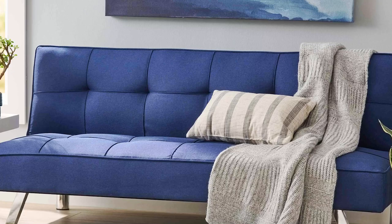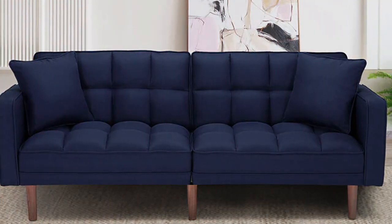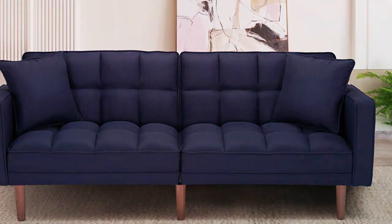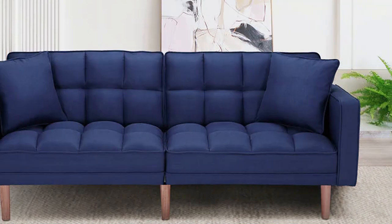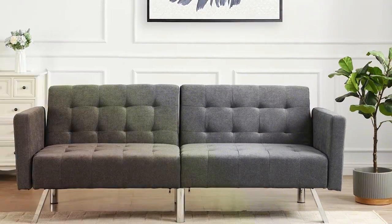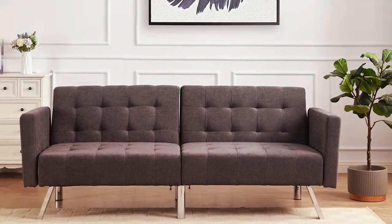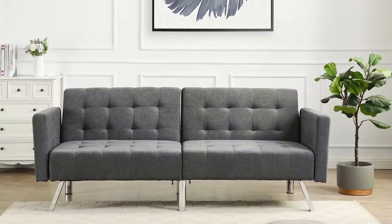Quality is a hallmark of the Core Futon, constructed with a sturdy frame and durable fabric that can withstand the rigors of daily use. The mattress is thick and supportive, providing a comfortable night's sleep for guests or a cozy spot for movie nights. Its easy-to-convert mechanism ensures you can switch from sofa to bed mode in just a few seconds, a feature that's particularly useful for unexpected overnight guests.